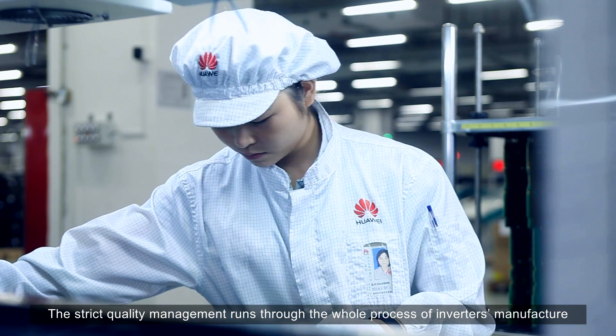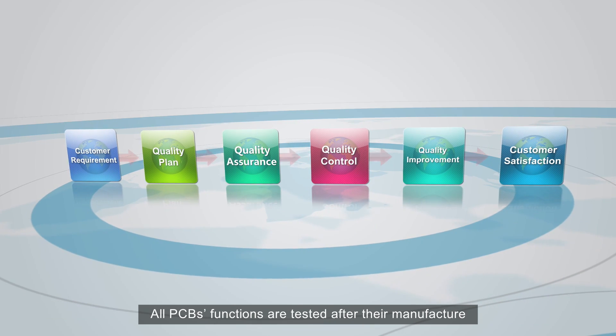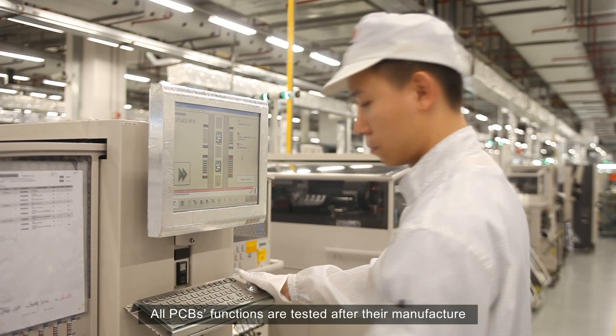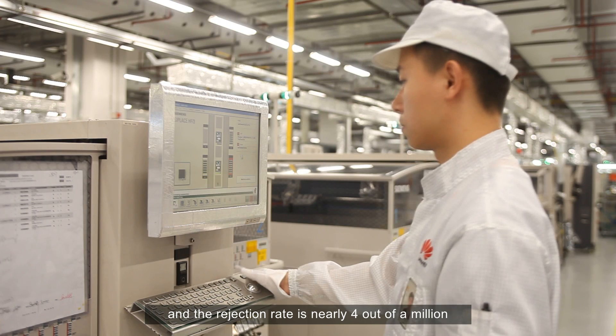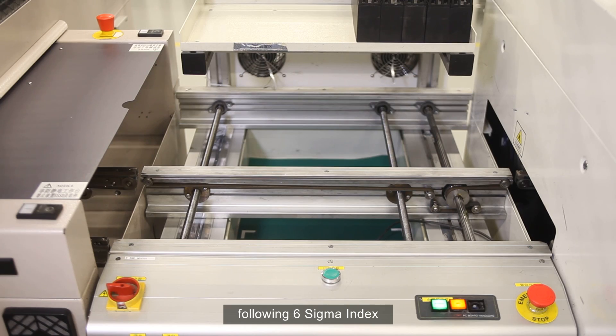The strict quality management runs through the whole process of inverter manufacture. All PCB functions are tested after their manufacture, and the rejection rate is nearly four out of a million, following the six sigma index.